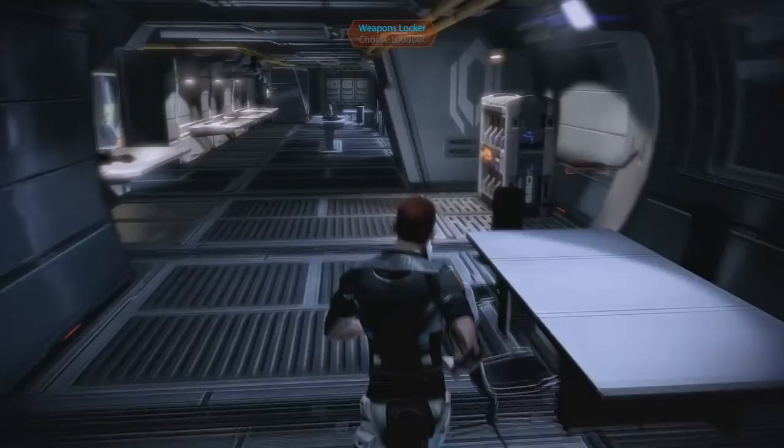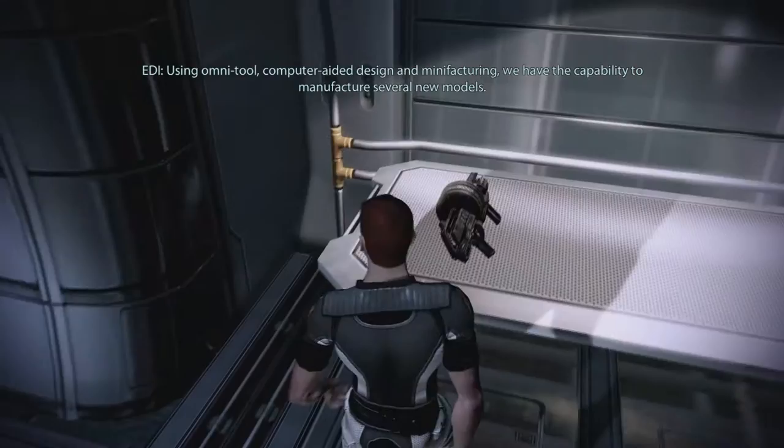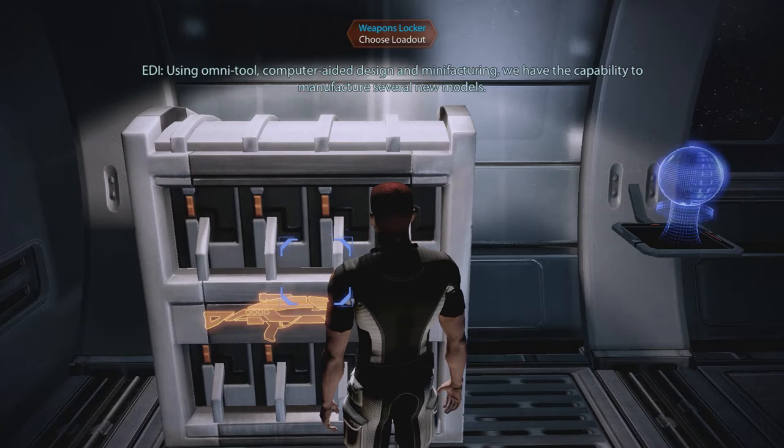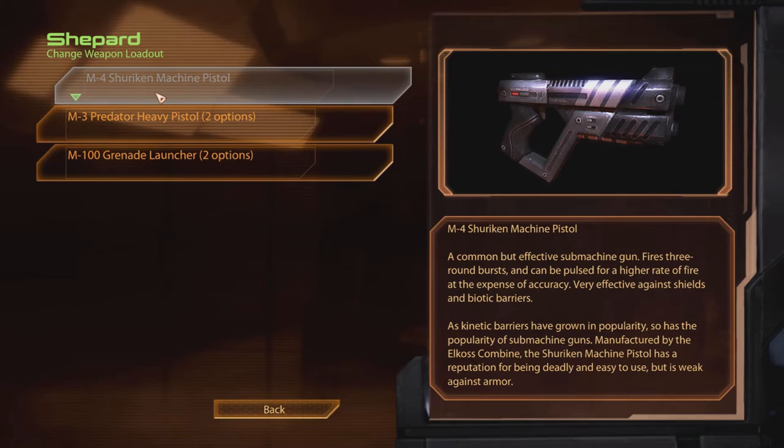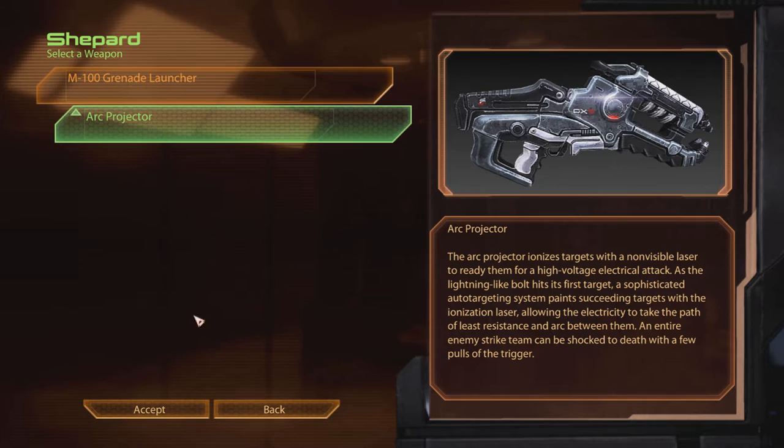Oh my goodness. Choose the loadout. This is the armory, where small arms are maintained and upgraded. Using omni-tool, computer-aided design, and manufacturing, we have the capability to manufacture several new models. The M4 machine pistol, the M3 heavy pistol, the M100 grenade launcher, the Arc Projector. The Arc Projector ionizes targets with a non-visible laser to ready them for a high-voltage electrical attack. As the lightning-like bolt hits its first target, a sophisticated auto-targeting system paints succeeding targets with the ionization laser, allowing the electricity to arc between them. An entire enemy strike team can be shocked to death with a few pulls of the trigger. That is pretty cool — it's like chain lightning.